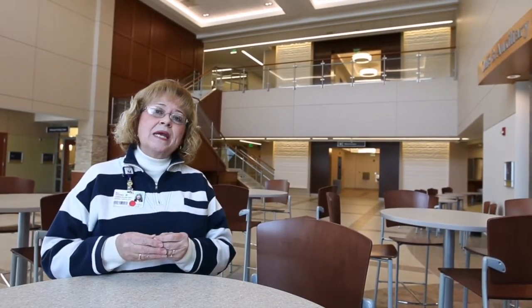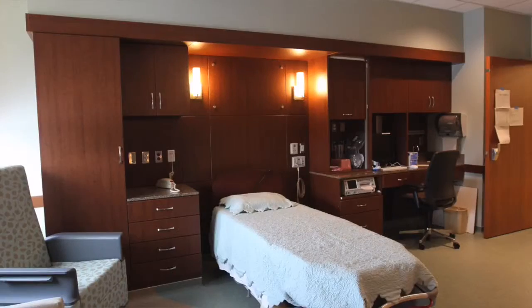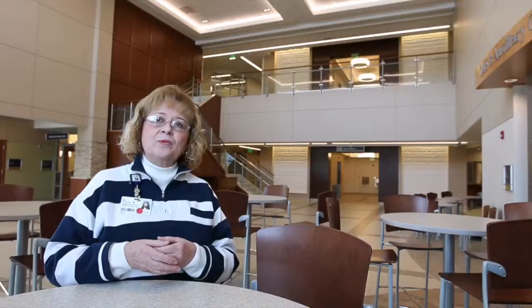I am most excited about our mother-baby services, which is located on our third floor. In fact, our entire third floor is dedicated to mother-baby services. We have 16 LDRP rooms, and what that means is that when mom comes in to deliver her baby, she stays in one room. She will labor, she will deliver, and her postpartum care all takes place in one room.